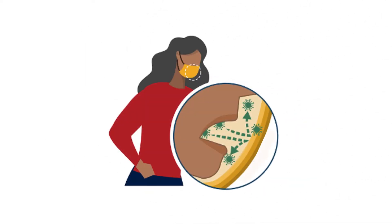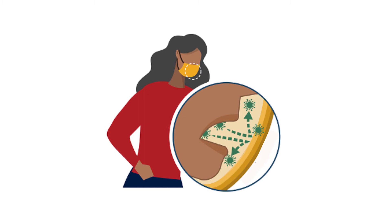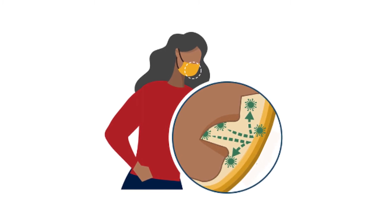When someone coughs, sneezes, or talks, their germs can spread out in the air. Others can get sick by breathing them in. Cloth face coverings, or masks, help keep those germs out of the air.